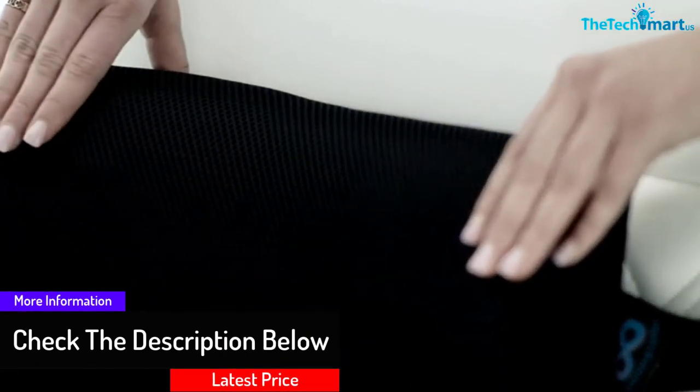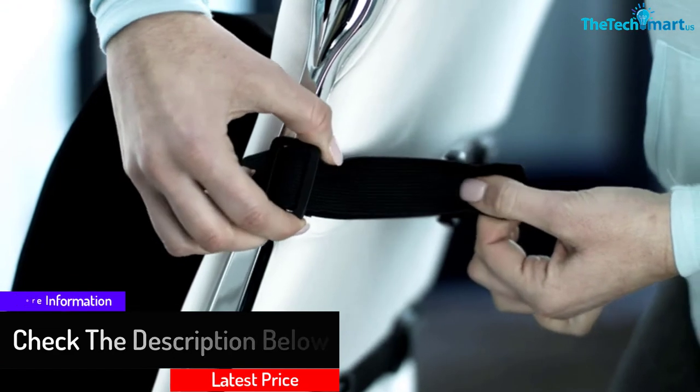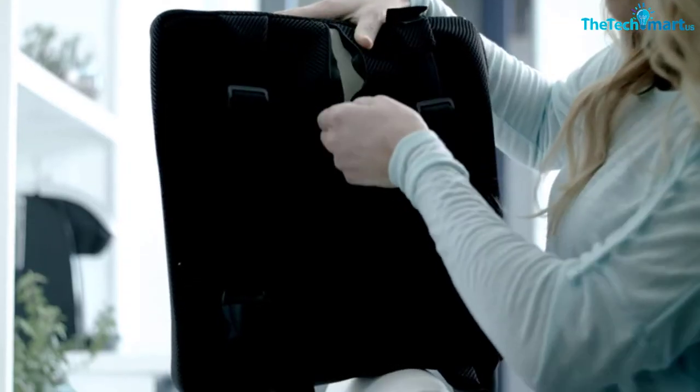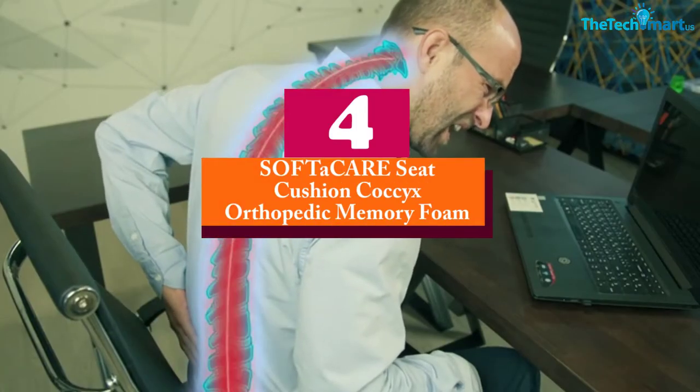This product is very safe to use thanks to its hypoallergenic feature coupled with a 3D breathable mesh cover. Plus, this lumbar support is backed with a lifetime replacement warranty. Moving on, at number four we have the Soft A Care Seat Cushion Coccyx Orthopedic Memory Foam.